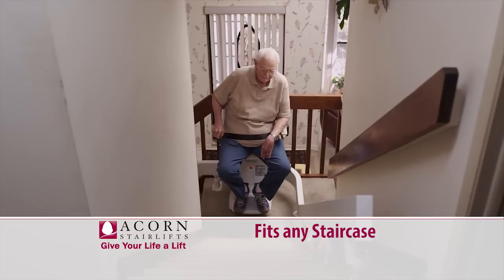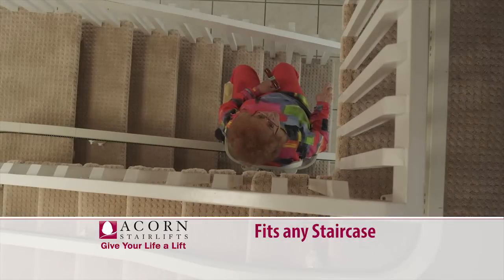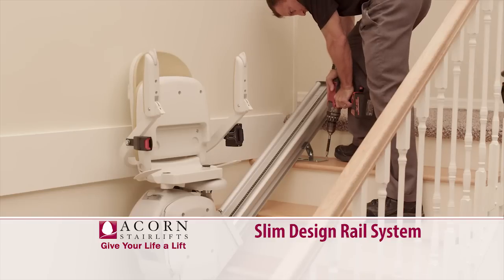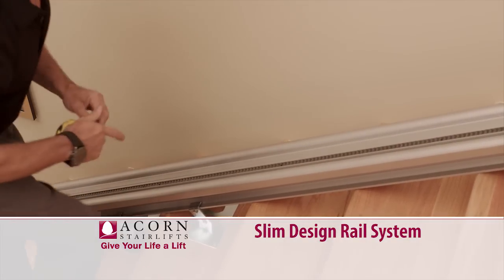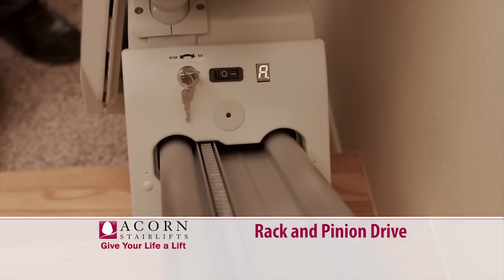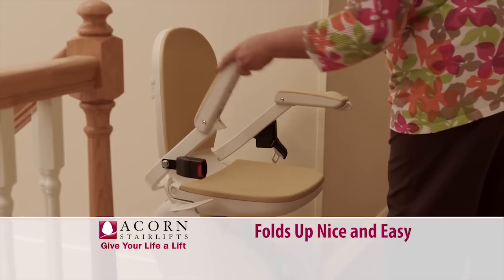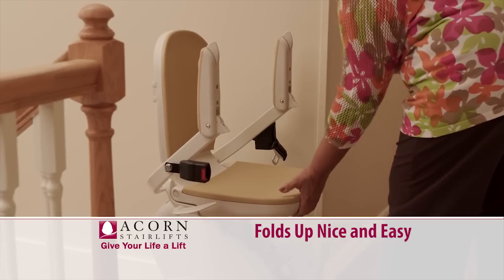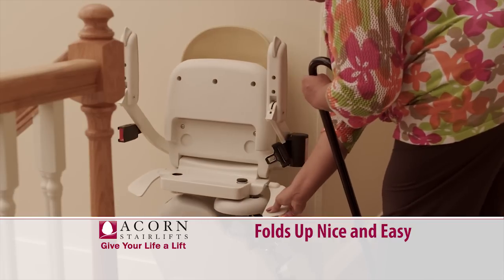Each and every ACORN StairLift is customized to fit almost any type of staircase. The slim design rail system secures directly to the stairs, not to the wall, so there's no structural damage to your home. We use a rack and pinion drive for a smooth, comfortable ride. Each ACORN StairLift folds up nice and easy when not in use, so that everyone can continue to use the stairs.